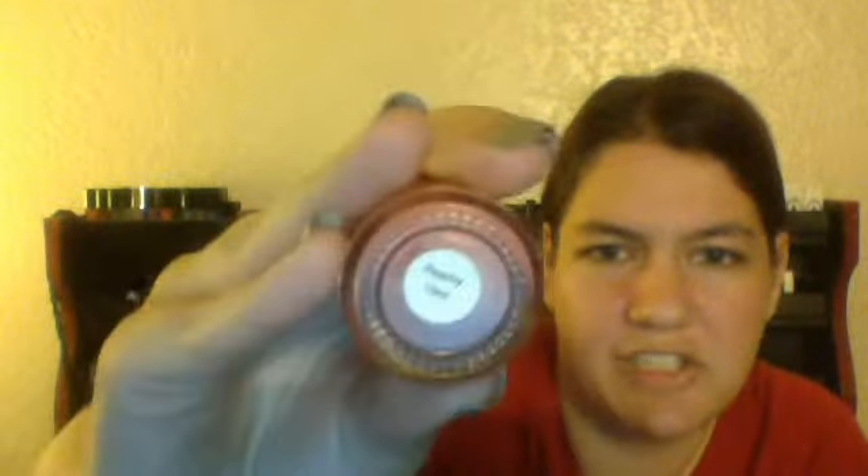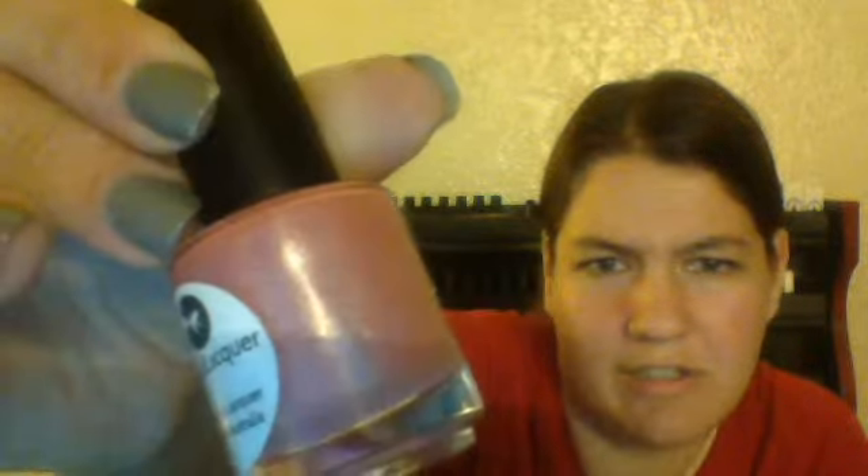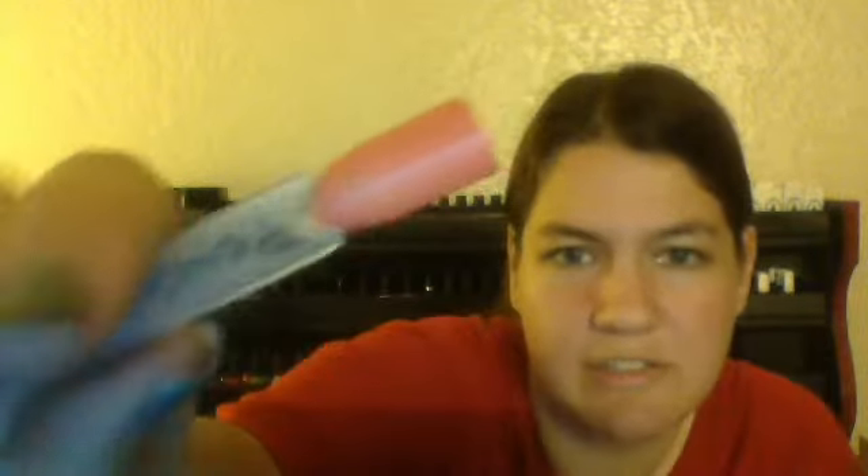I bought this one — it's my very first Lilypad Lacquer, and it is in the color Peachy. It's a really pretty holographic peach color. Here it is swatched out. It's a really pretty color. You can obviously tell I bought this one more for spring, but it's a really pretty color so why not?